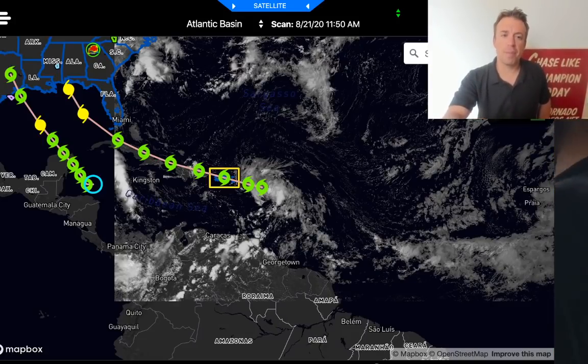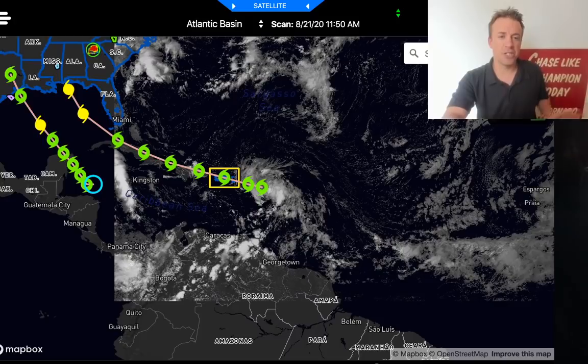Good afternoon, everybody. This is a live tropical update and also a discussion of our storm chasing logistics and our plan for our science mission.